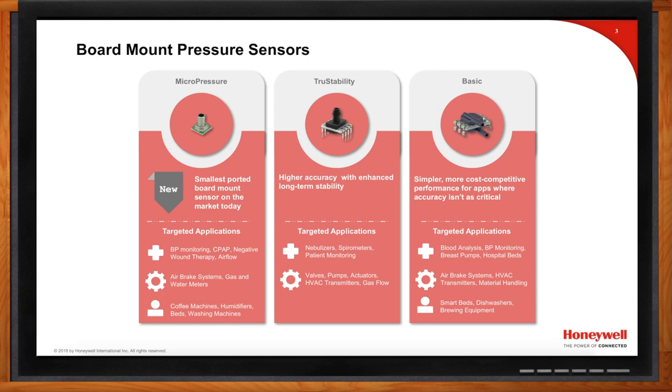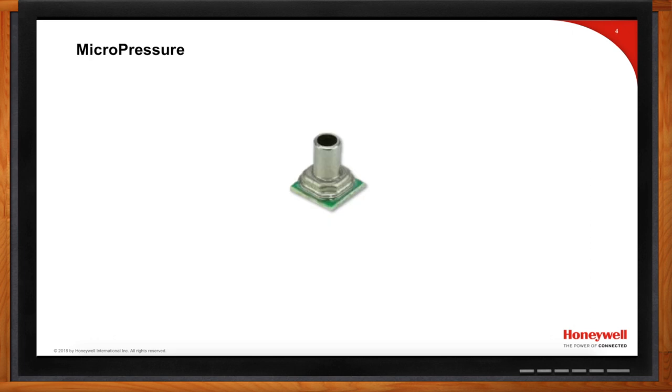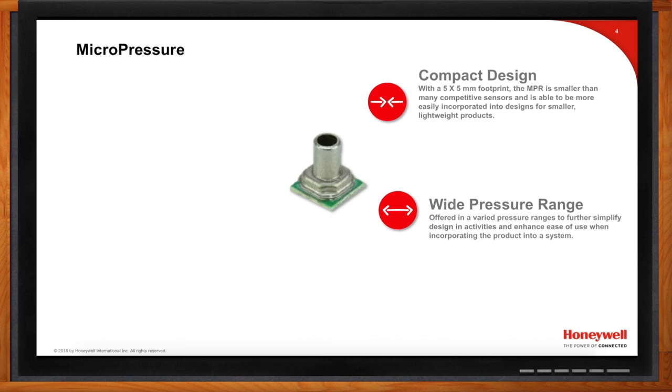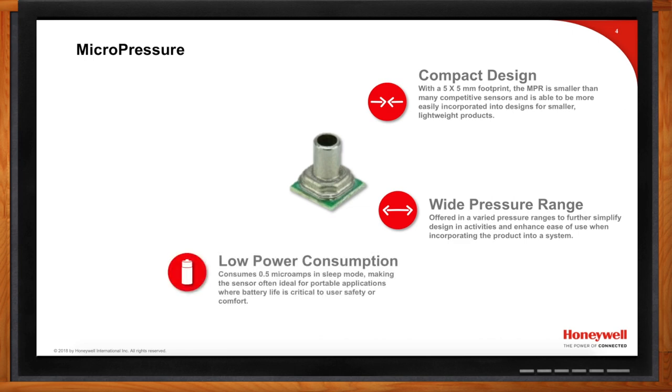Our most recent introduction is our micropressure offering, defined by five key characteristics. First is its compact design — the sensor comes in a 5mm by 5mm package, minimizing board space and easily incorporated into small, lightweight products. Second, it features a wide pressure range, unlike competitive sensors that offer only a handful of pressure options. Third, it consumes very little power, which is critical in highly mobile, battery-operated applications.